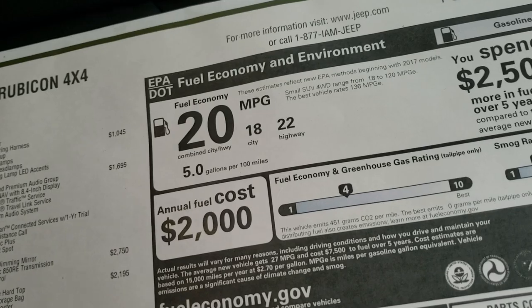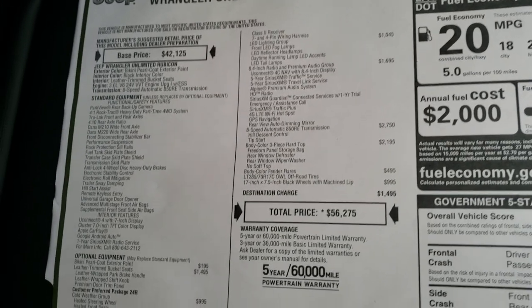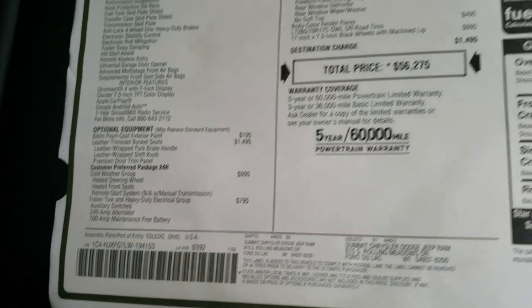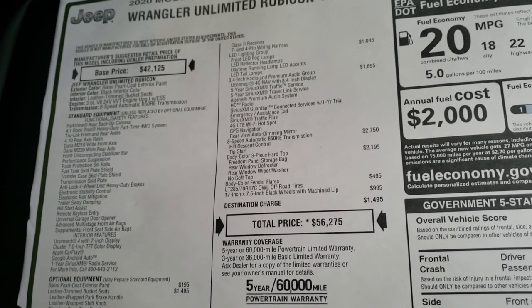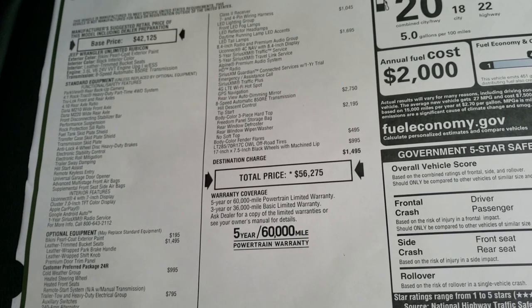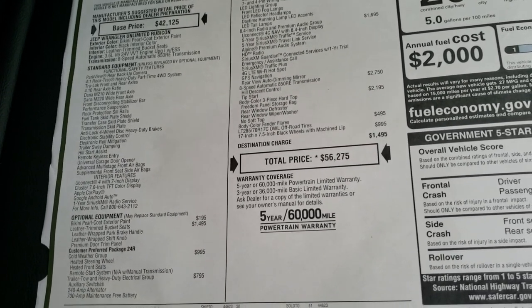Here's the original window sticker. You can see this one gets 22 on the highway, 18 city. It has the 3.6-liter V6 Pentastar motor for an average of 20 MPG. Some of the options on this one are the cold weather group, the trailer tow group, LED lighting, 8.4 and premium audio group, 8-speed automatic transmission, the color matched hard top, color matched fenders, and those 17-inch special rims. Feel free to pause this to check out all the different options and prices.